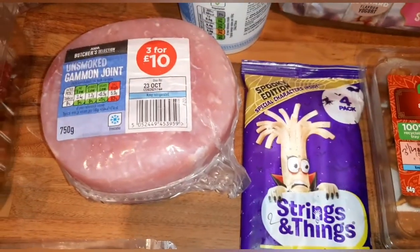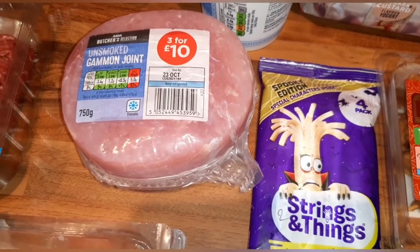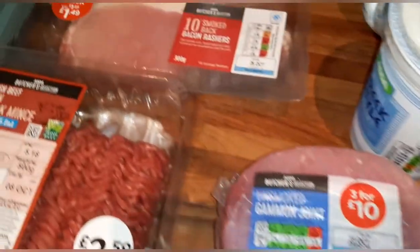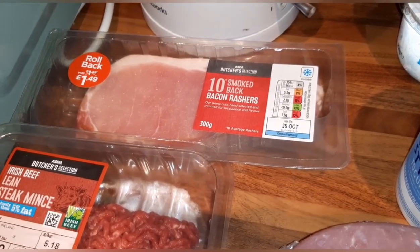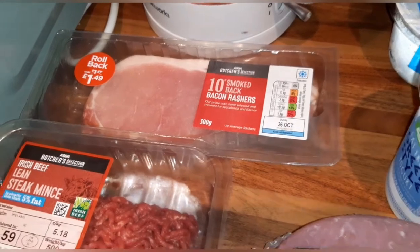I've got an unsmoked gammon joint which is free and a protein, as long as you remove any excess fat. I also have ten smoked back bacon rashers — once again a protein, remove the fat and they are free.